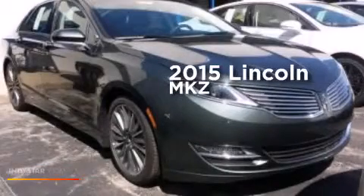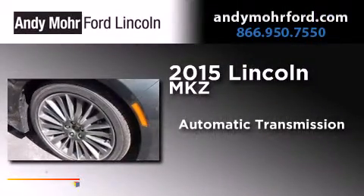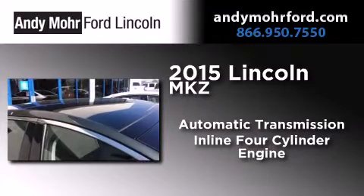This is a brand new 2015 Lincoln MKZ. This four-door sedan has an automatic transmission and an inline four-cylinder engine.